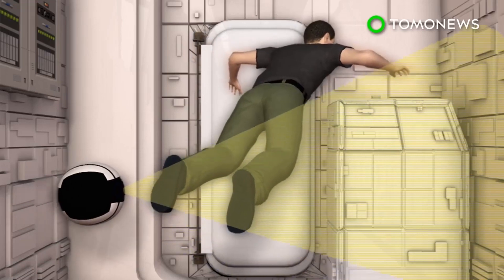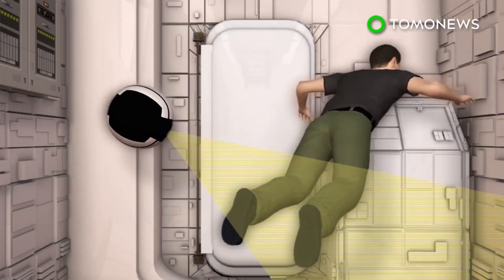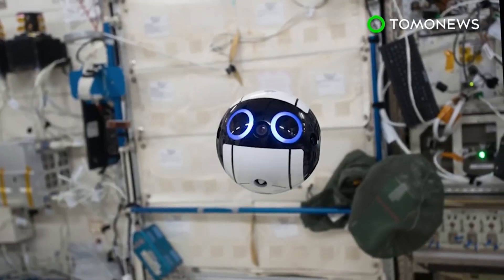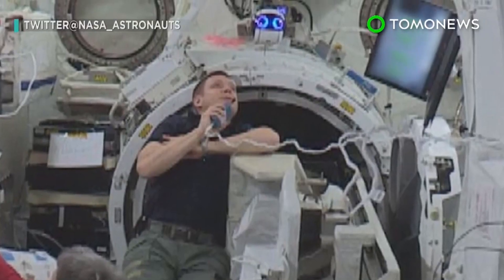In the future, the IntBall is expected to take over photography duties from the space crew and will be able to operate autonomously. At the moment, astronauts on the ISS spend around 10% of their time just taking photos and videos. With this camera drone's help, they now perhaps will have a bit more personal time in space.